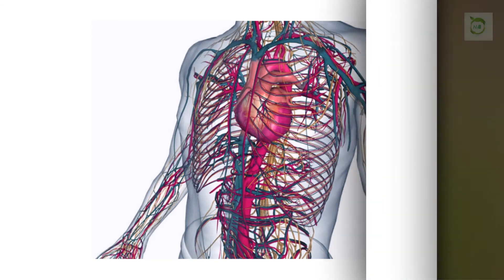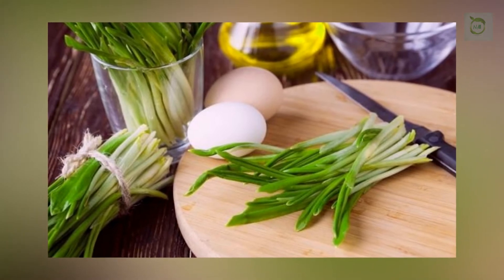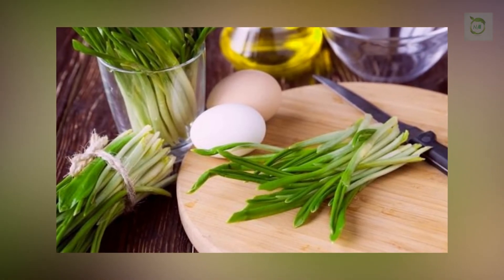As we said, this super healthy herb is loaded with minerals, sugar, carotene, and vitamin C. Many experts think that this herb is healthier than white garlic.